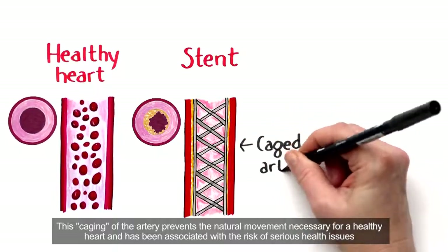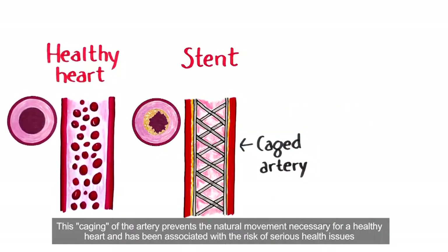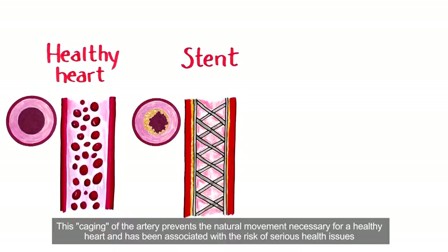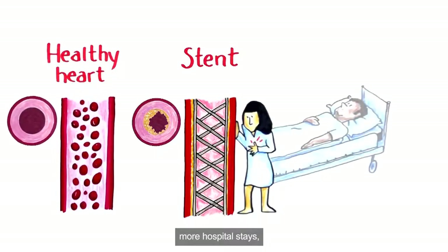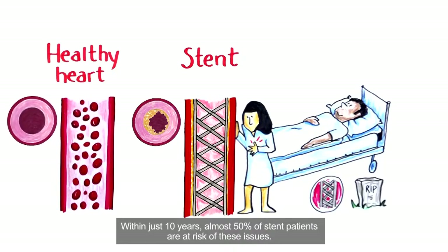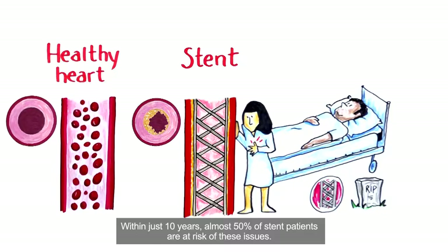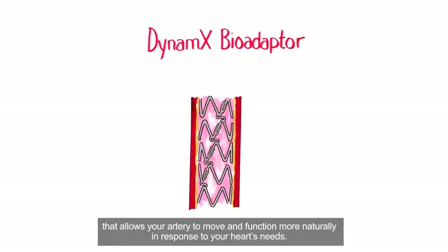This caging of the artery prevents the natural movement necessary for a healthy heart and has been associated with the risk of serious health issues such as follow-on heart attacks, more hospital stays, replacement stents, and even death. Within just 10 years, almost 50% of stent patients are at risk of these issues.